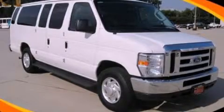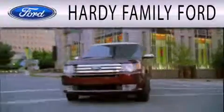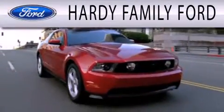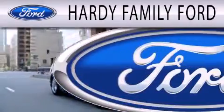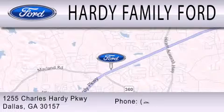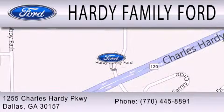Stop by today and test drive this automobile for yourself. Hardy Family Ford is dedicated to doing everything possible to ensure that the experience you have selecting your next vehicle is as pleasant as possible. We are located at 1255 Charles Hardy Parkway in Dallas. See you next week. Thank you.